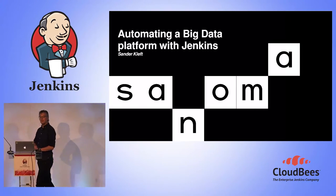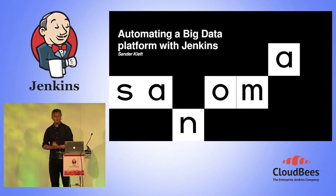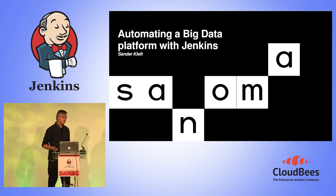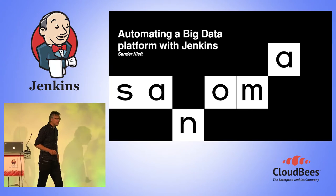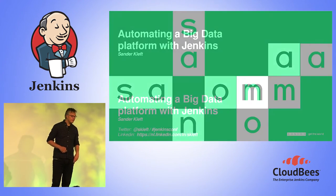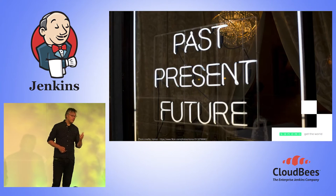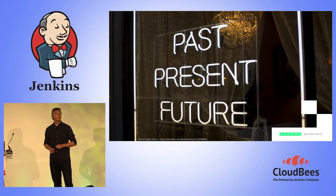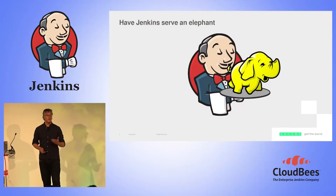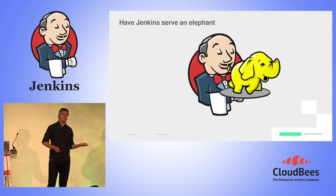Hi, welcome everyone. Slides are finally working, so I hope we can start. Thanks for coming to this session. It's about automating a big data platform using Jenkins, and I'm going to tell you about the past, present, and future about the big data platform at Sanoma, and obviously the way that Jenkins ties in into serving the elephant.